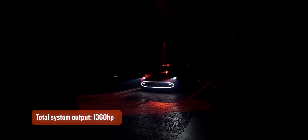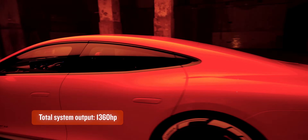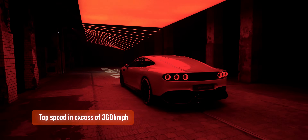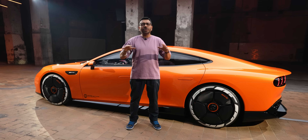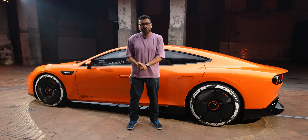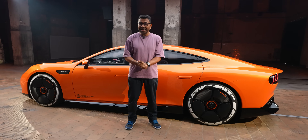Total system output — wait for it — 1360 horsepower. Torque figures haven't been confirmed, but probably around 1500 to 1600 Newton meters. This is going to be unbelievably fast. No official acceleration times, but I'm guessing zero to 100 in 2.2 to 2.3 seconds.